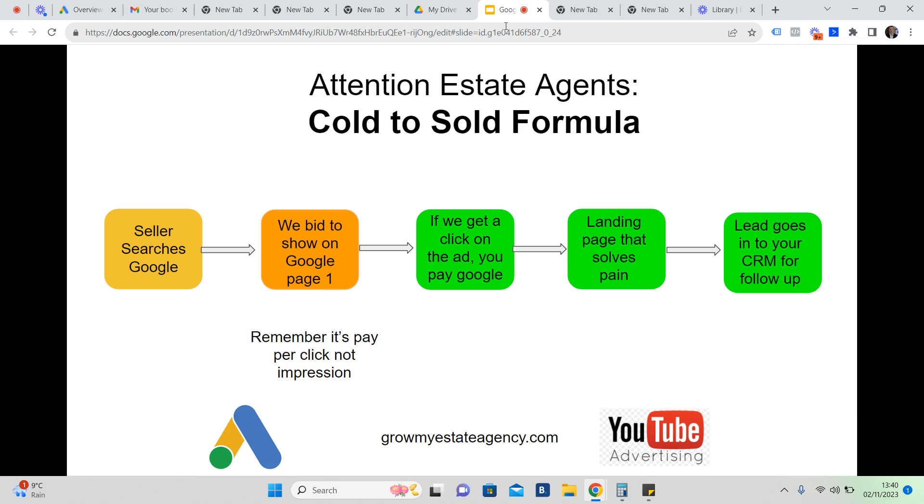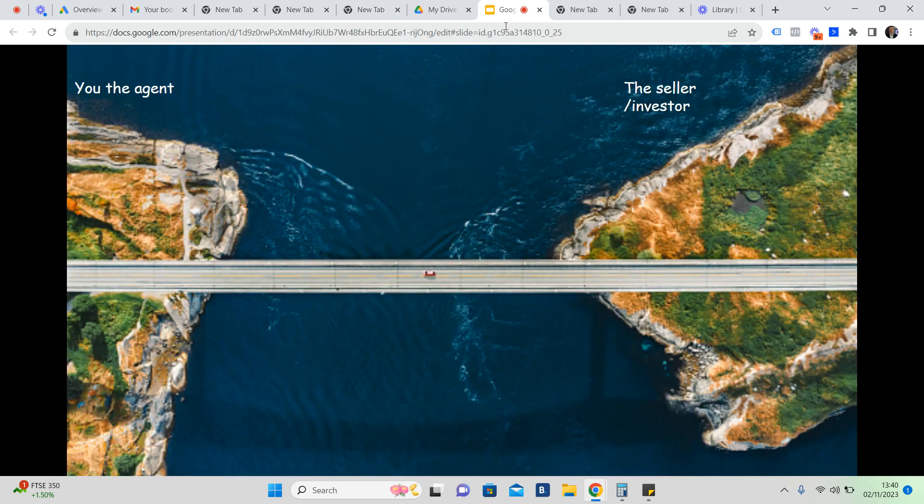Remember, you only pay for the click, not the impression. We're also remarketing to people who hit the landing page but don't engage. Think of it like a bridge: you're the agent on the left-hand side, and on the right-hand side is the investor or home seller. Google Ads is simply the vehicle that gets you from one side of the bridge to the other — into the conversation fast, like within 24 hours in most cases.